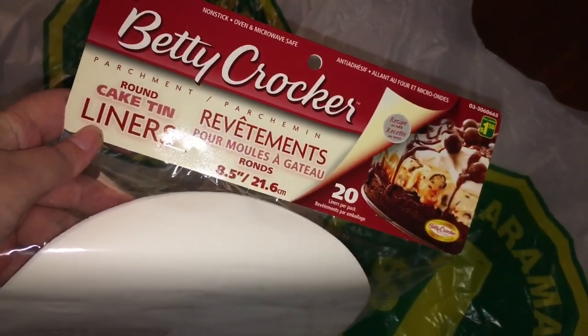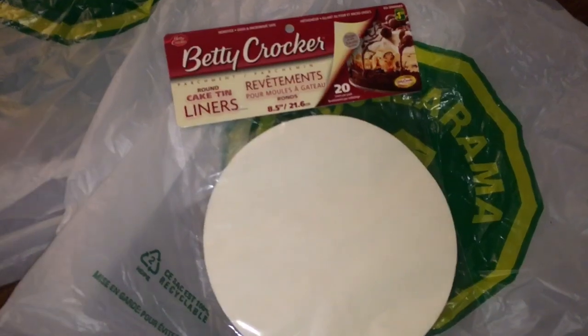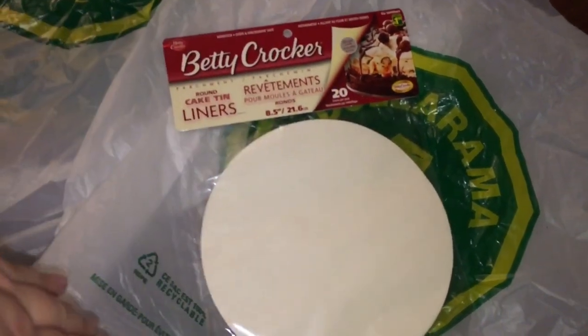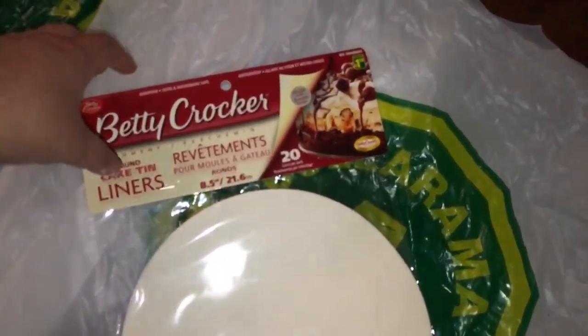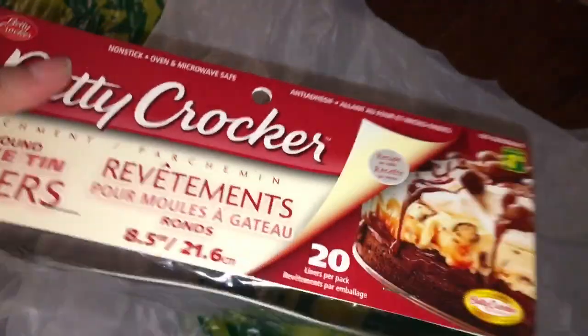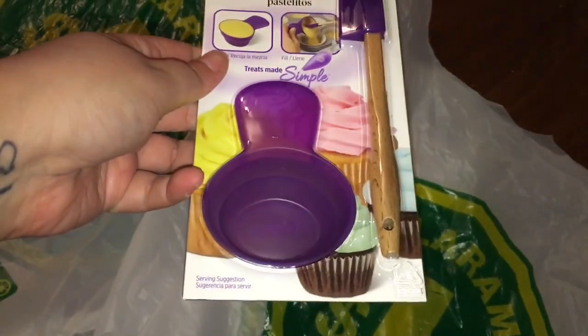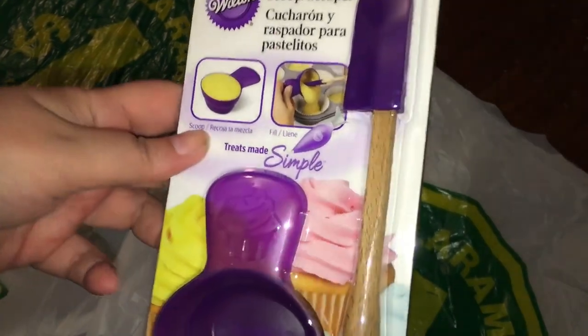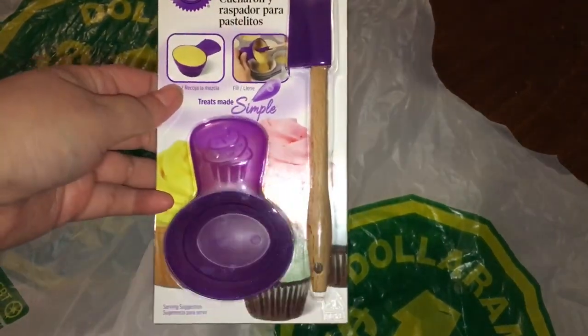I picked up these Betty Crocker round cake liners — parchment paper — because I thought it would be so much easier for when Trevor and I make cakes to just have a liner at the bottom instead of having to grease and spray it down. I've never seen round ones before, so I decided to pick those up. They weren't too bad at $1.50 and you get 20 of them. I also found this cupcake scoop scraper, which I've never seen before. I thought it would be a lot easier for when I make cupcakes — I'm always scooping batter everywhere. I just thought it was so cute.